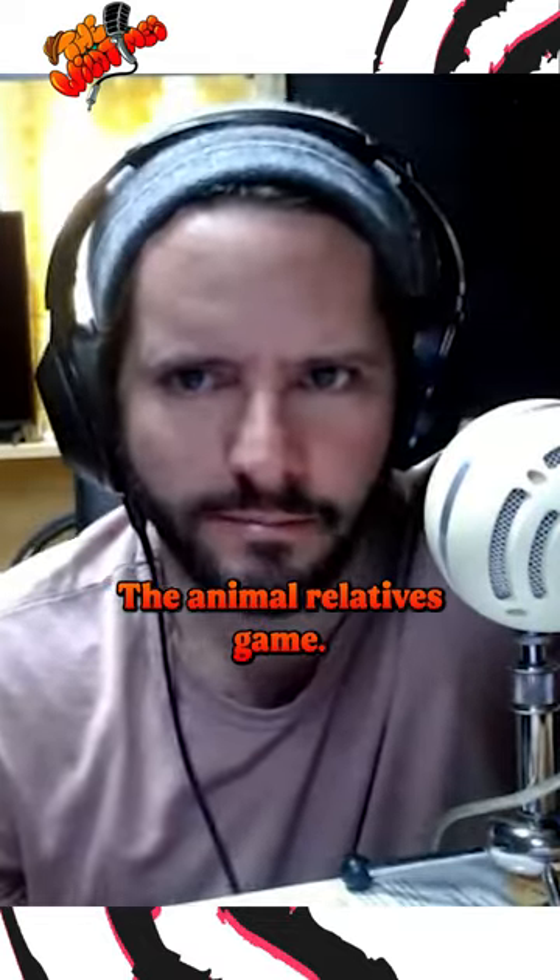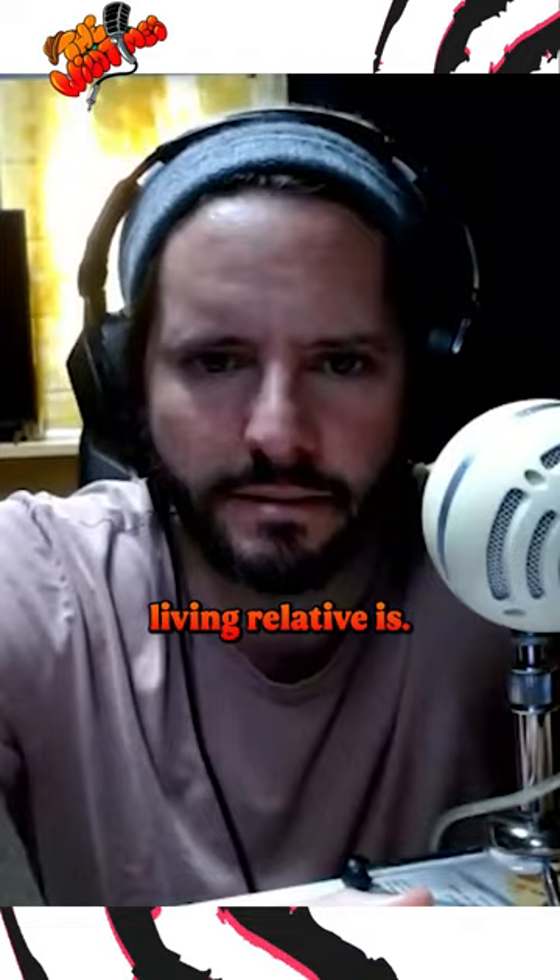The animal relatives game. What you're gonna do is you're gonna guess what its closest living relative is. Let's start with a giraffe.